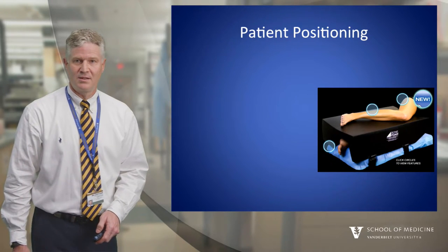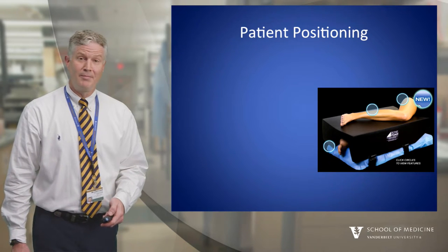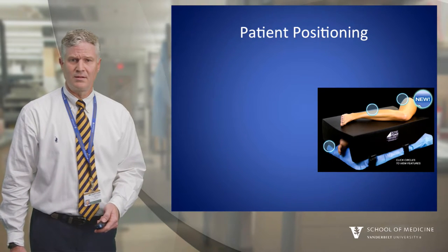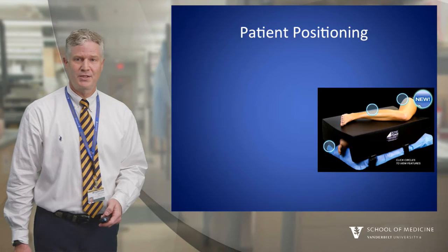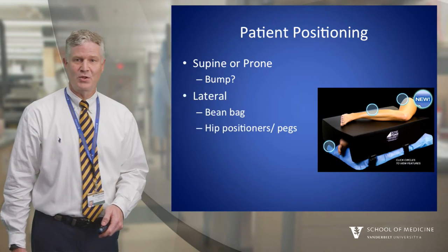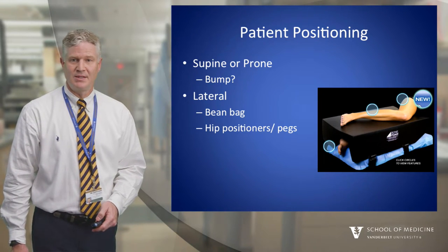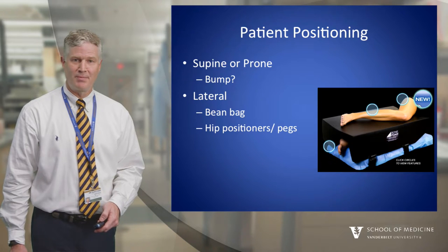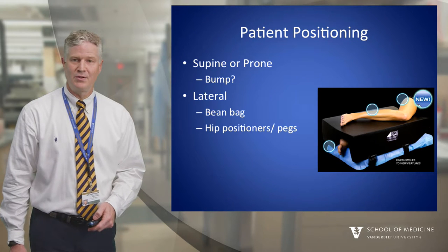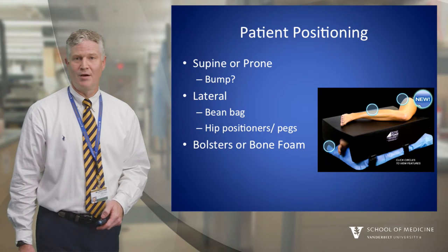Patient positioning: This can be an additional challenge in multiple trauma, and you might only be able to prep and drape one or two extremities. This makes it a situation where you have to prioritize which injuries you'll address first. This is also where I'll plan to get images of the well foot, leg, or extremity for comparison. Imaging might change once the patient is bumped up to one side or the other, and it's a good idea to plan your imaging before you prep and drape to make certain that you can see what you need to see before the exposure is made. Bolsters or bone foam might also be helpful.